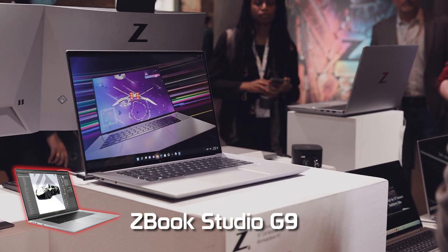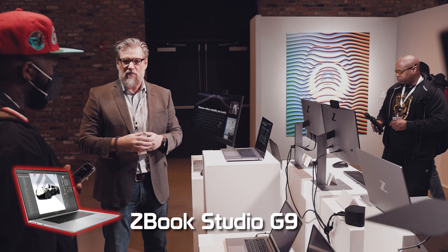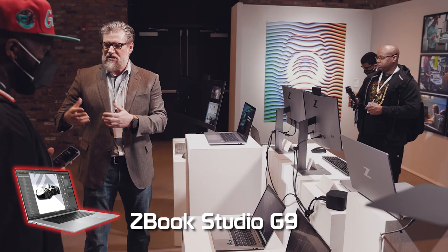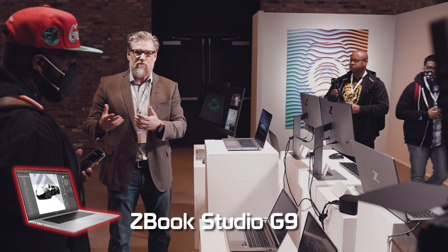Think of education or public sector — a student doing a STEAM curriculum, learning to be the next generation data scientist, the next generation artist, the next generation product developer. They need all that performance, they need all those ISV certifications, but they're still on their parents' budget.